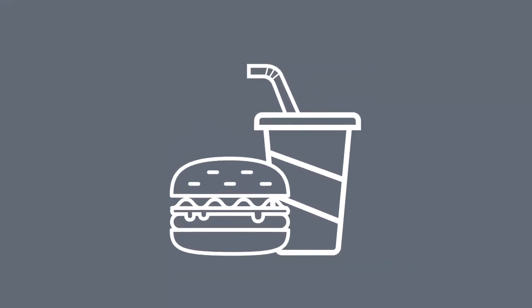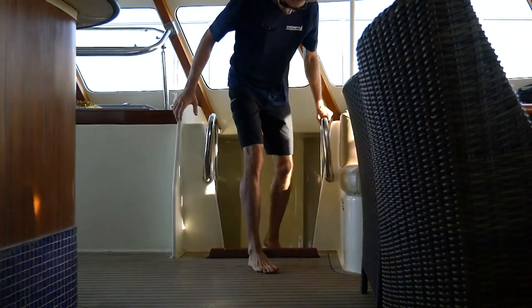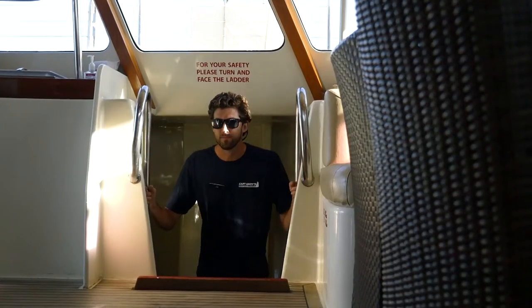Our food service has been modified to fit COVID-19 guidelines, but rest assured, it's the same quality food you've been accustomed to. At some point during the day, you might need to use the restroom. The only safe way to get down is to turn and face the ladders as you go up and down. Please use the handrails.